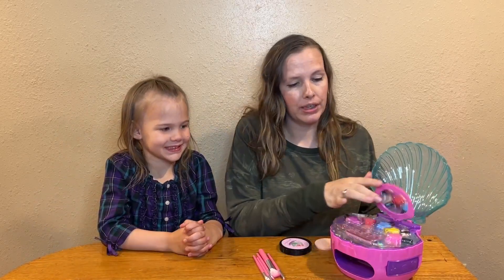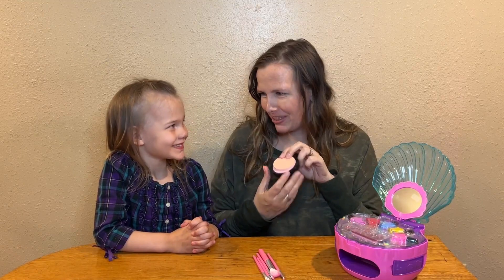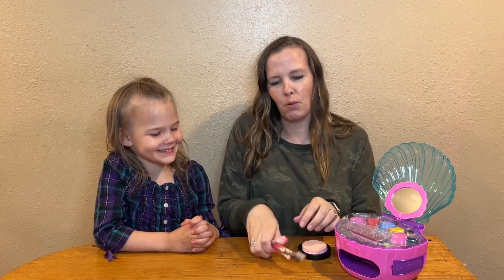Hey everyone, today my daughter and I want to show you this 93-piece makeup set that we got. It comes with nail polish, stick-on fingernails, and glitter. It comes with a powder set to put on your face, and it comes with all these wonderful makeup brushes that you can use to apply all the things that come with it.